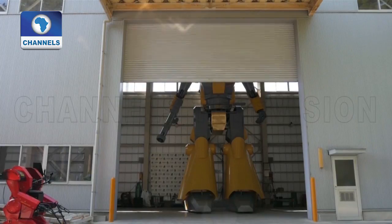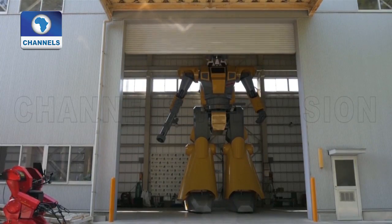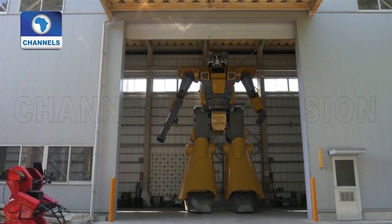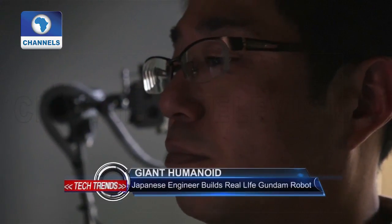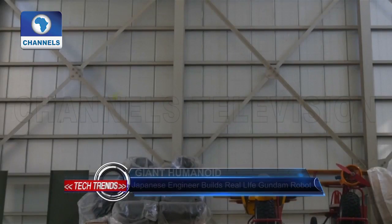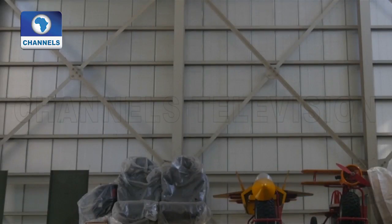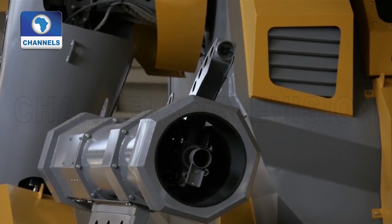LW Munanofu, for short, is a humanoid robot measuring 8.5 meters in height and weighing more than 7 metric tons. The 44-year-old engineer, working for Sakakibara Kikai, a Japanese agricultural machinery maker, applied the same machinery technology into the making of his gray and yellow robot vehicle.